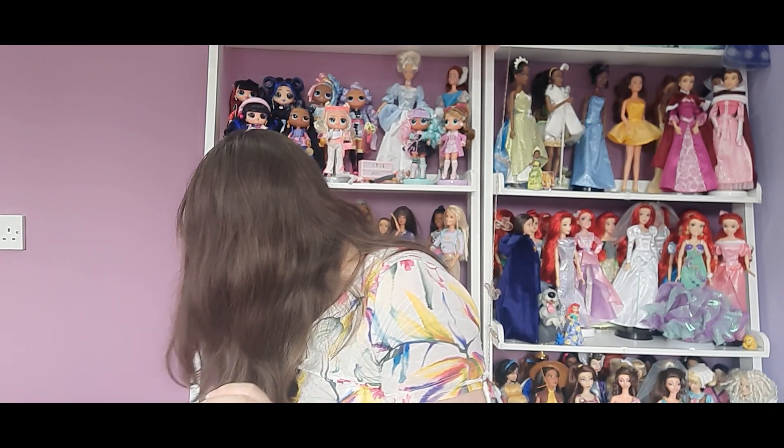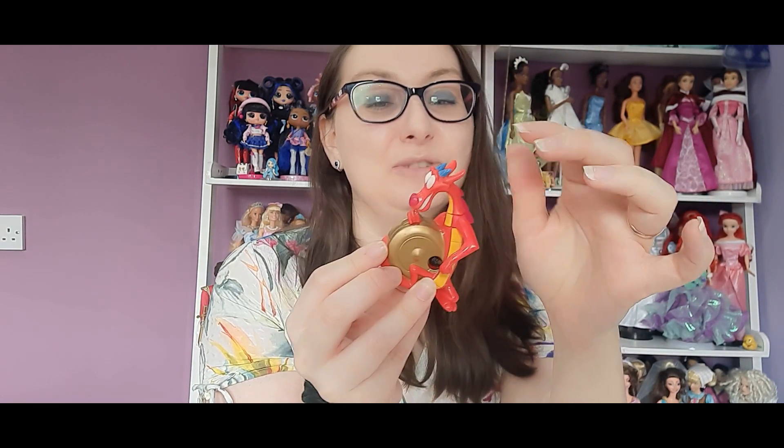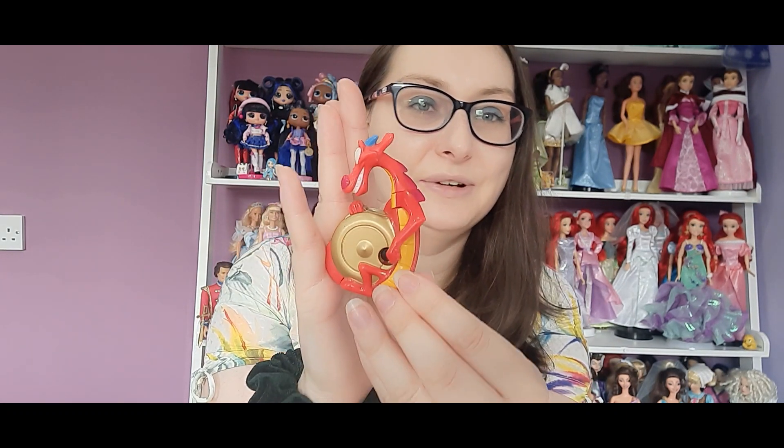I love this one — this is Mushu. There are things at the back so when you pull his hand back, it makes a noise. It feels like it should be louder, but it does make a noise which is really cool. When you move his head it kind of hits — there's like a bell inside. That's really really cute. I really love that one.